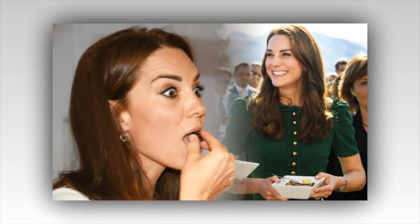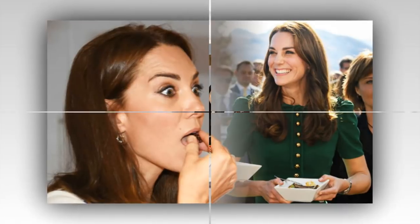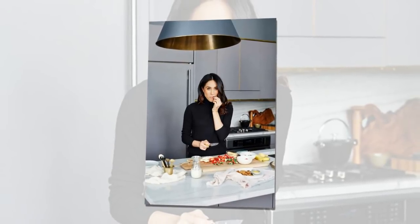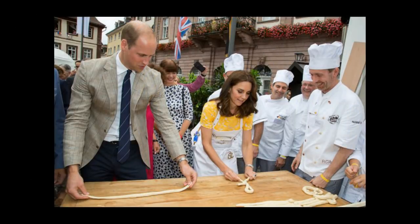Many fans also think Kate's impressive body could be due to the fact that she may breastfeed. It's been said that you burn calories quicker when you breastfeed, which could be why Kate has stepped out looking better than ever just days after giving birth to all three of her kids. But on top of that, she cooks healthy.